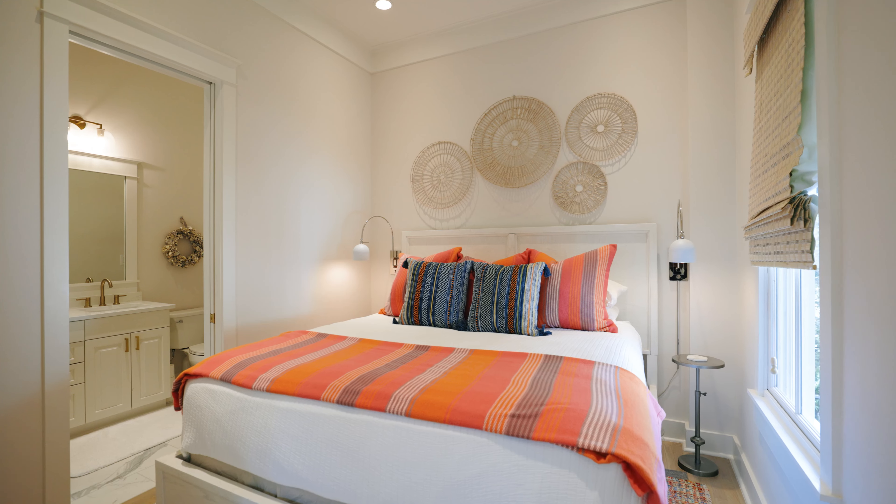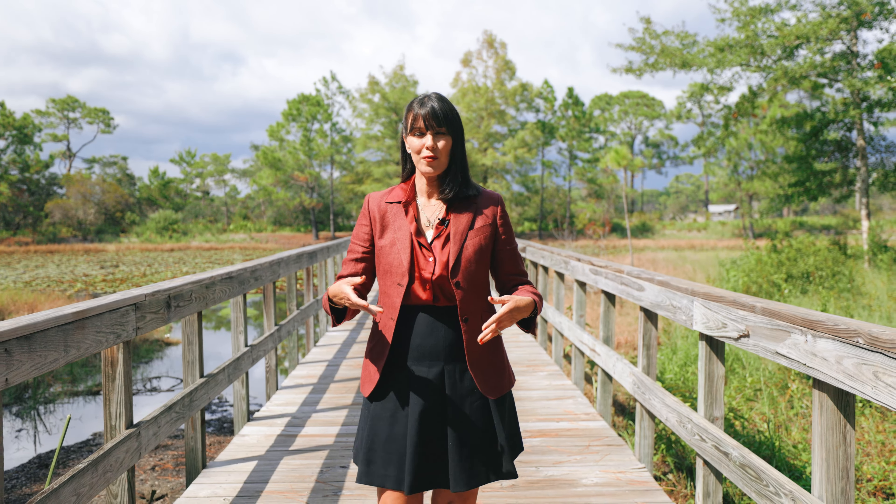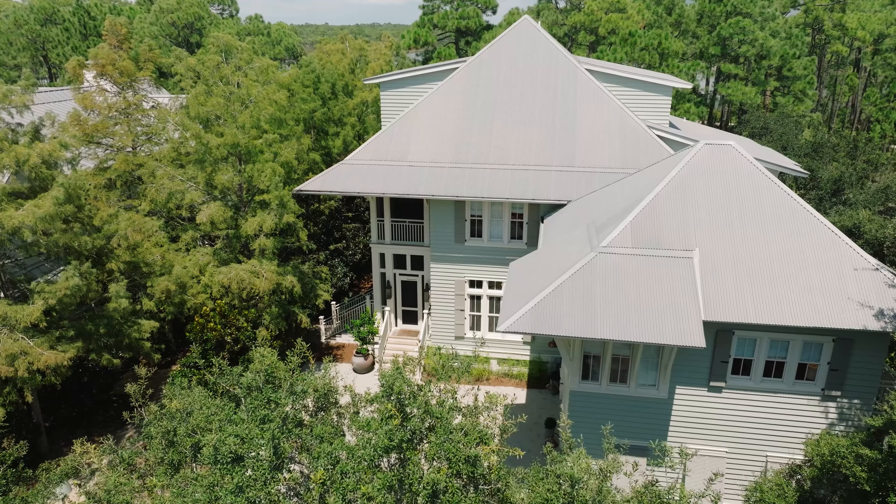I hope you've enjoyed the tour today of 409 Western Lake Drive. As you can see, this home sits directly adjacent to one of Watercolor's community lake walkovers and it's absolutely an exquisite location, just fully embedded in nature. Please reach out to us directly for a private viewing of this home.